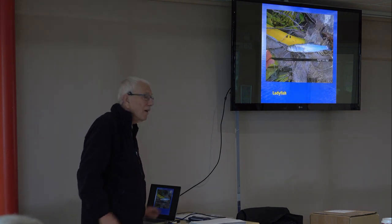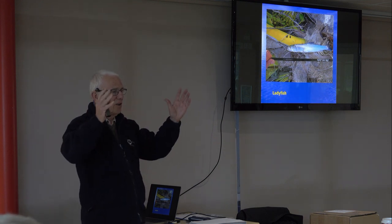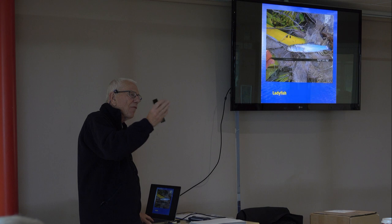And even the ladyfish — we catch them in Tobago and they're this size, but in Brazil they're like this. I think they've just been filtered out by all these traps.